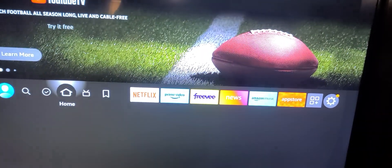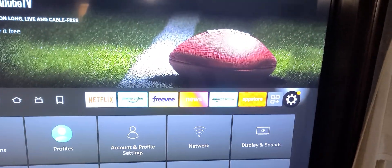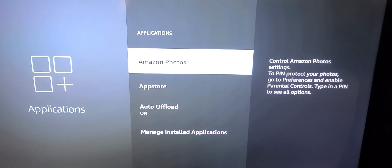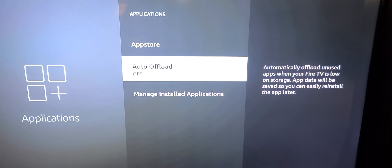So the way to disable this ability is you go to your settings — the gear icon right there. Scroll down to Applications, scroll down to Auto Offload, and just turn it off.